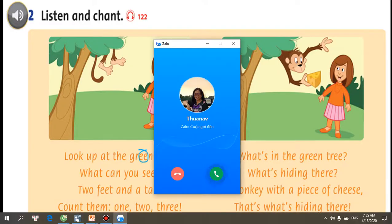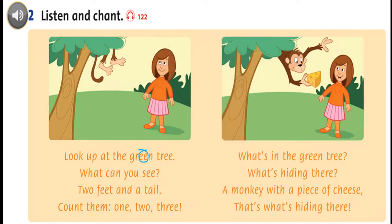Listening 122. Listen and chant. Look up at the green tree. What can you see? Two feet and a tail. Count them. One, two, three. What's in the green tree? What's hiding there? A monkey with a piece of cheese. That's what's hiding there.